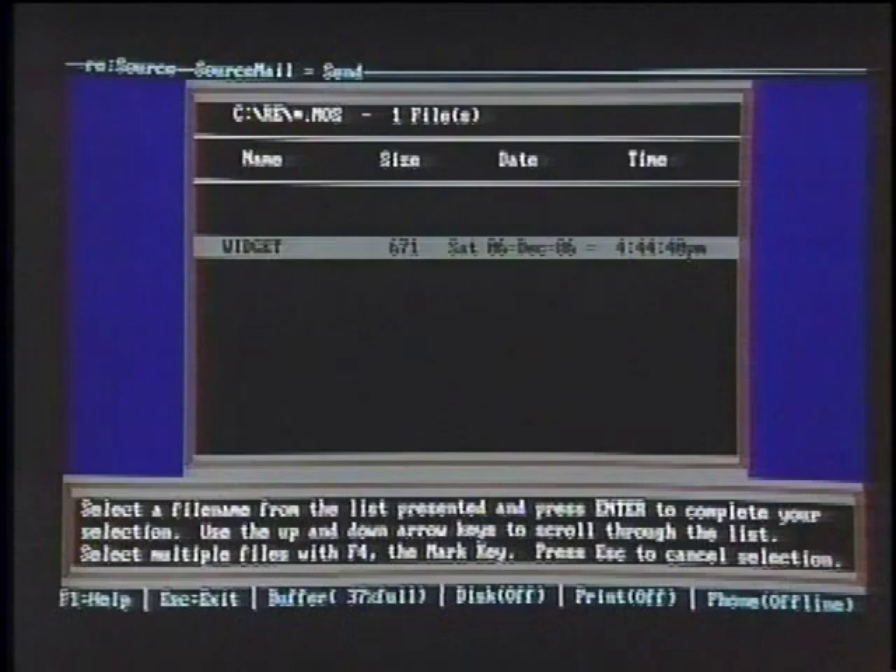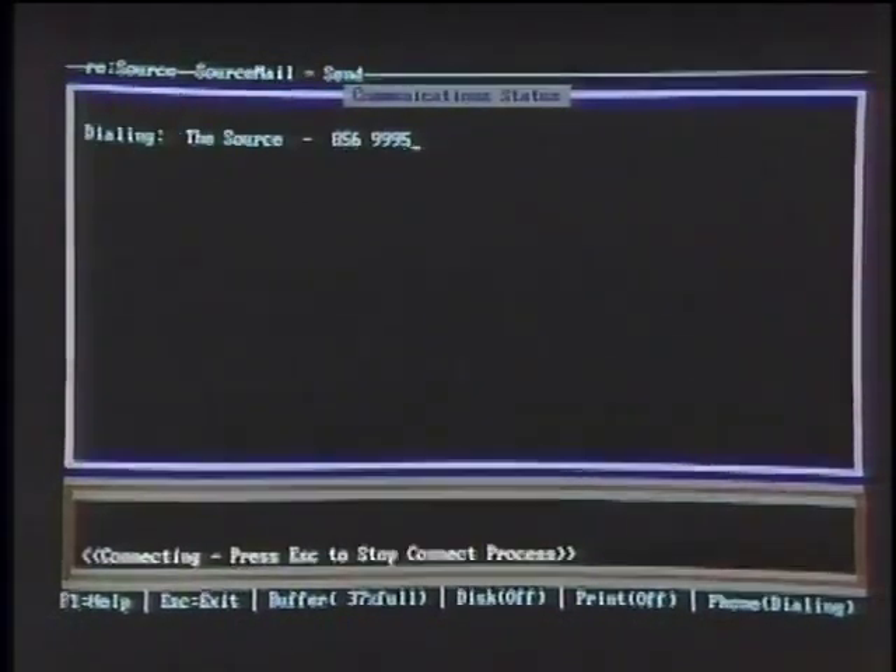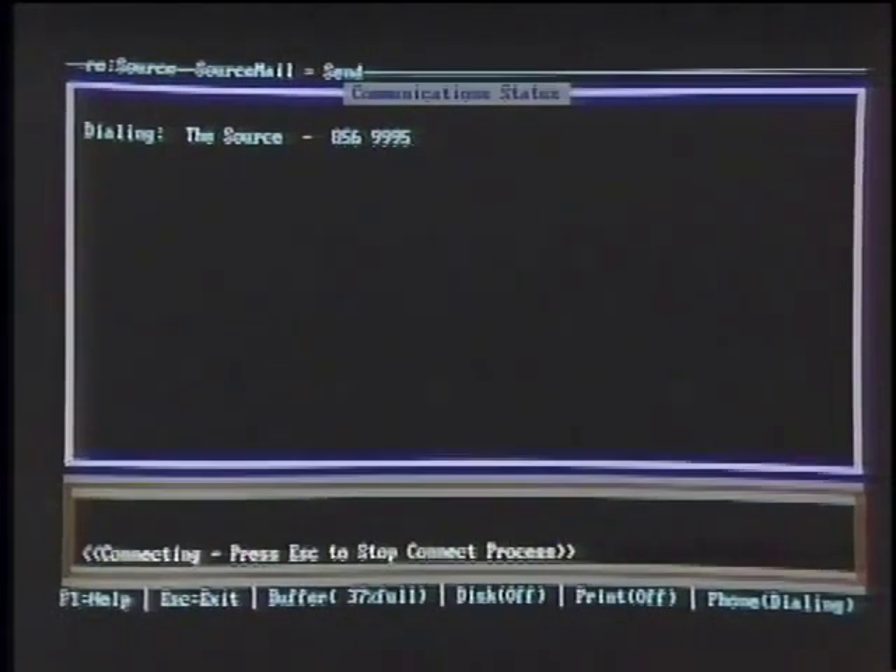The program will now automatically dial The Source, send the letter to Bill, and then check the inbox to see if I have any mail waiting. Two key things: first, all the composition was done offline, so you're not spending online charges while composing. Second, the command structure is all handled offline as well — and the full-screen editor is much more usable than the sometimes cumbersome online editors.